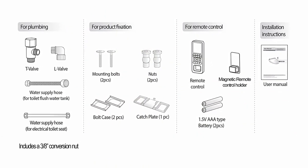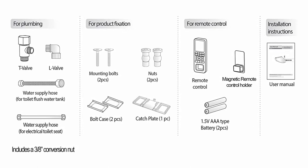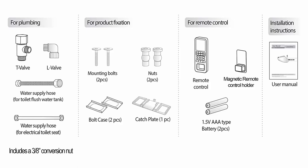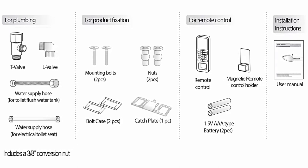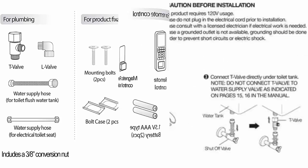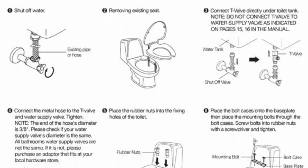Nozzle: patented stainless steel nozzle self-cleans before and after each wash. The inside-out nozzle flush feature flushes out any impurities in the water after each wash. The nozzle cap is removable in order to clean the inside or to switch for another user; one cap included.